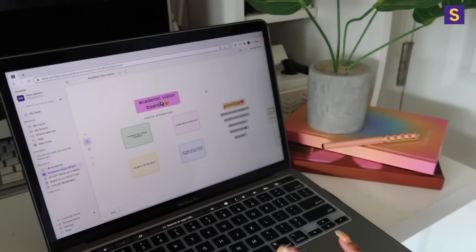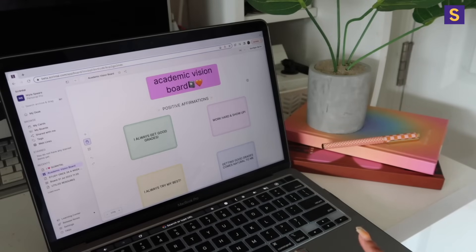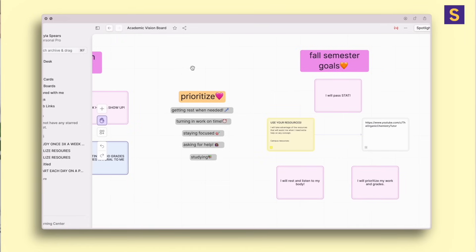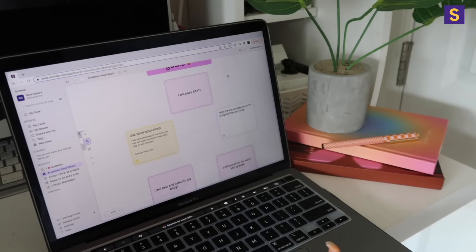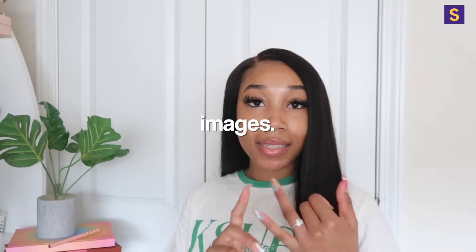Starting with my board — it's all pink and super cute. I have my positive affirmations first because I wanted that to be the first thing I see when I open my board. Next I have my priorities: things I'm going to prioritize this year to achieve my academic goals — getting rest when needed, turning in work on time or early, asking for help when I need it, and studying. I also have my fall semester goals and some steps for success.